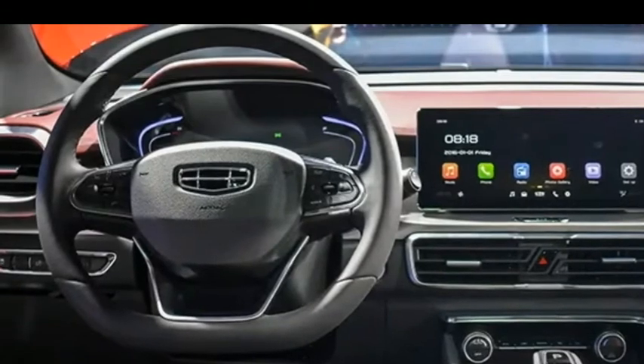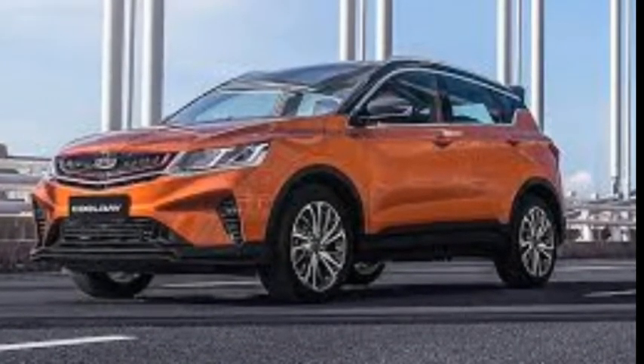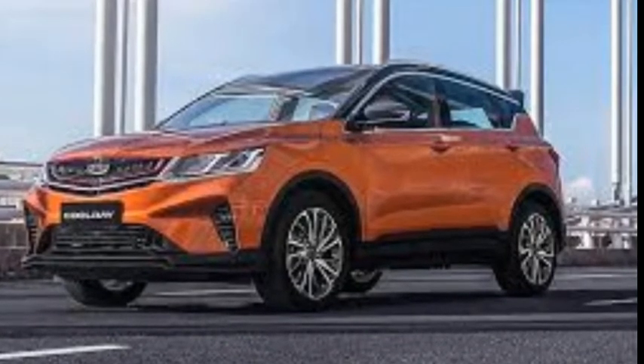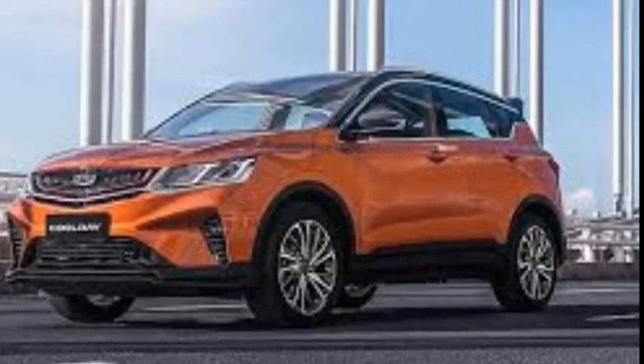The Coolray also comes with G-Pilot technology, which is Geely's own brand of autonomous driving technology, primarily used for automatic parking. The system has sensors and cameras around the vehicle that give the driver an almost third-person view when the signal lights are activated, further adding to safety.